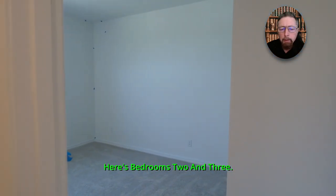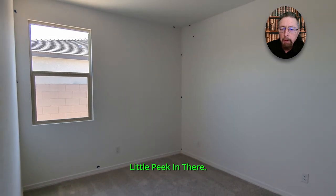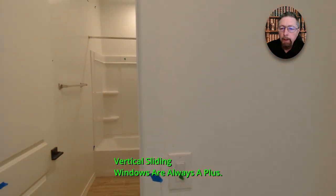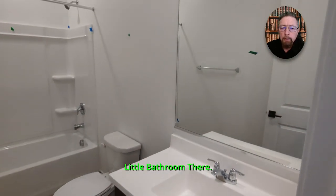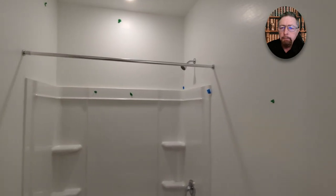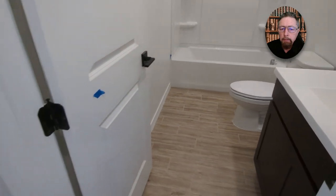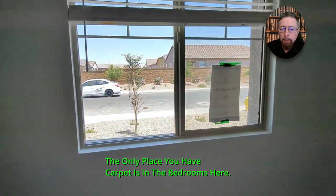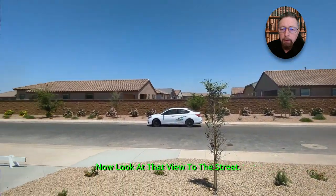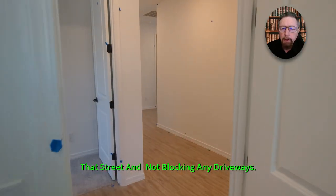Here's bedrooms two and three. Vertical sliding windows are always a plus — you don't get dust on the track wheels. There's the bathroom there — bathroom two serving bedrooms two and three. The only place you have carpet is in the bedrooms. Look at that view to the street — no neighbors directly across. You could have 20 cars parked up and down that street without blocking any driveways.